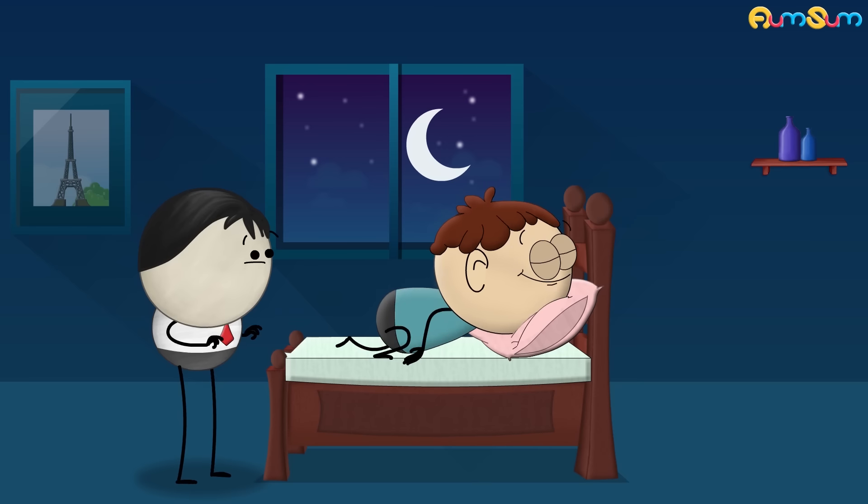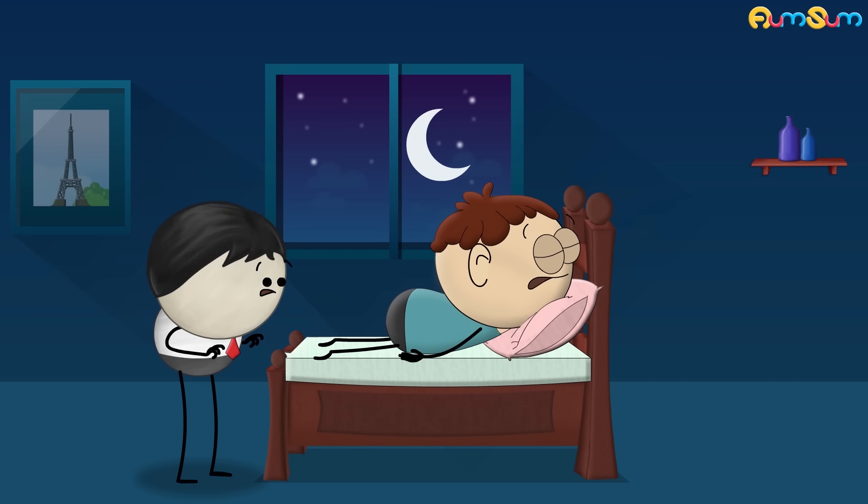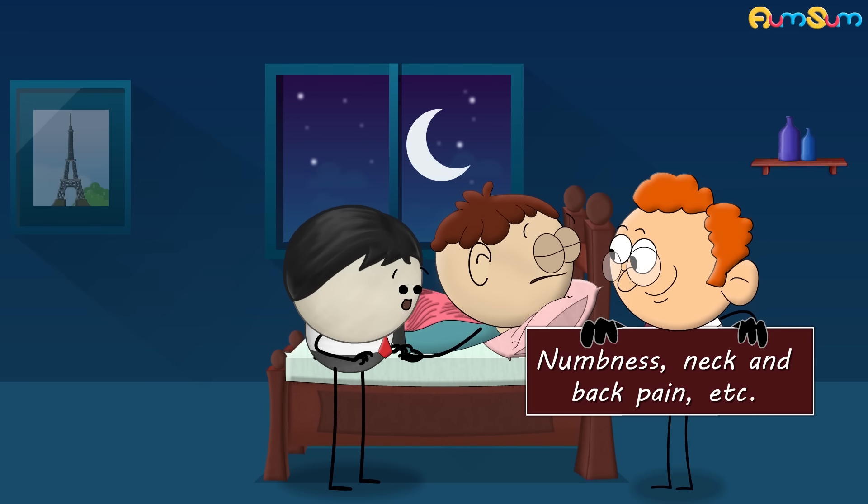Sleeping on our stomach prevents snoring but makes it difficult to maintain a neutral spine position. It puts pressure on our joints and muscles, leading to numbness, neck and back pain, etc.